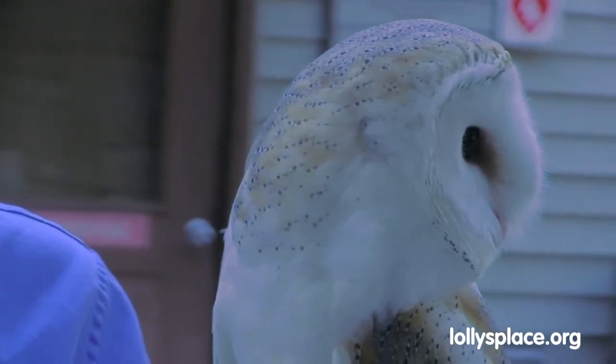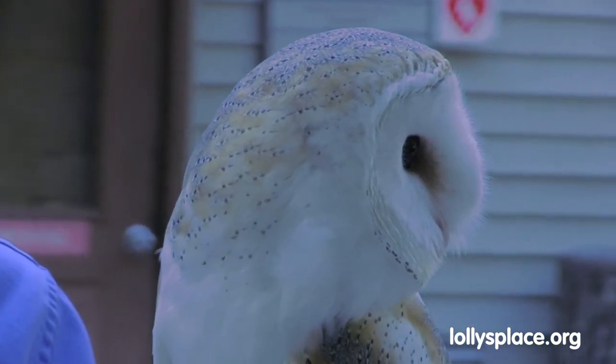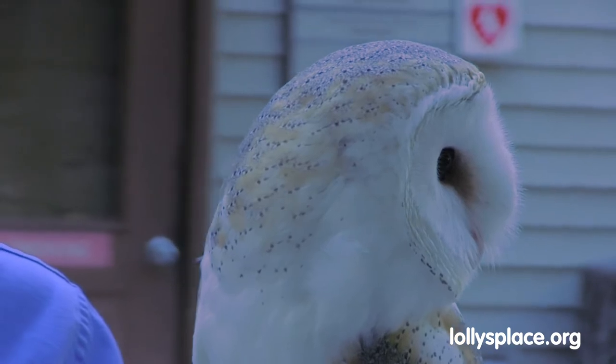Barn owls are found all throughout the world except for Antarctica, and you're not going to find them there because their food source is not going to be there. These guys are excellent rodent hunters. They can eat up to 1,500 rodents in a single year, and barn owl pairs can lay up to 14 eggs at a single time, leading to a very large and very hungry family of barn owls.